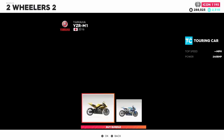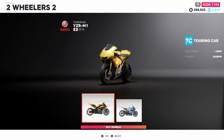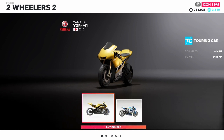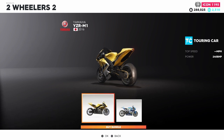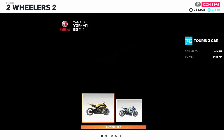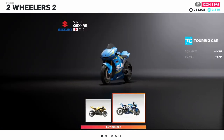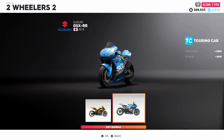This week's bundle is the Two-Wheelers 2 Bundle, which came with the aforementioned bikes — the Yamaha YZR M1, which has an unknown top speed but 240 horsepower — as well as the Suzuki GSX-RR, which unfortunately has unknown miles per hour and unknown horsepower.